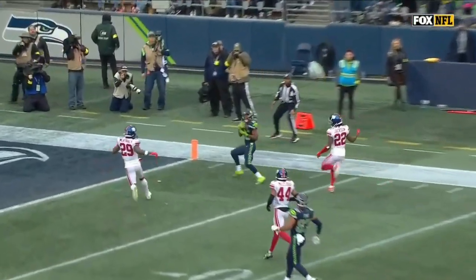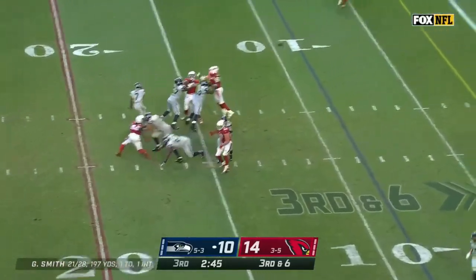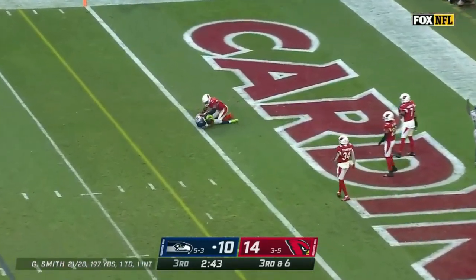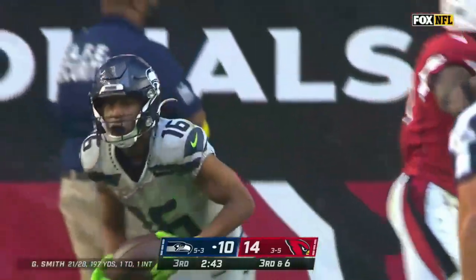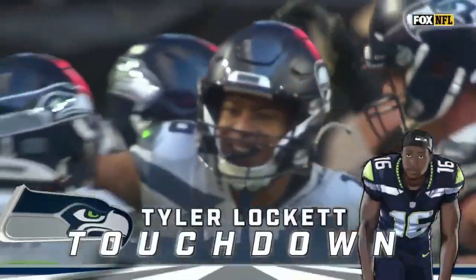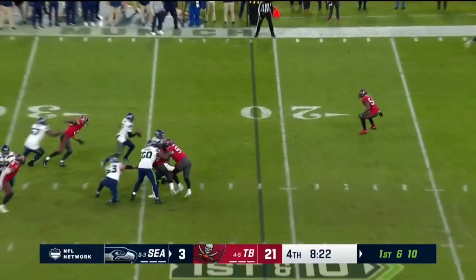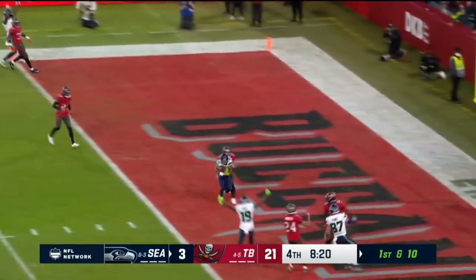How he kind of turned his shoulders a little bit on that route. Big 3rd and 6 — Smith to the end zone and it is caught for a touchdown! It's Tyler Lockett, and Seattle regains the lead here in the 3rd. Smith stepping up, over the middle — Lockett, touchdown.